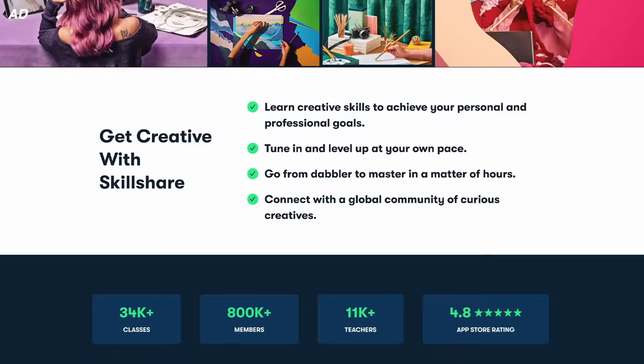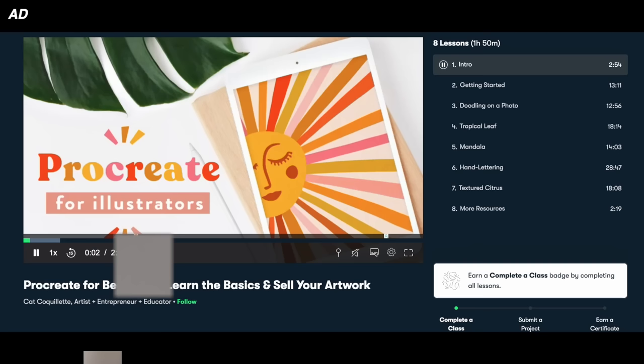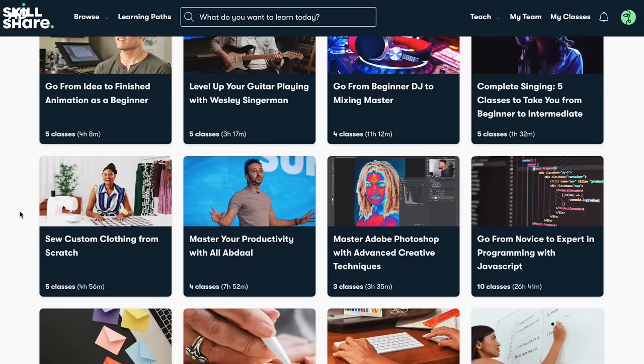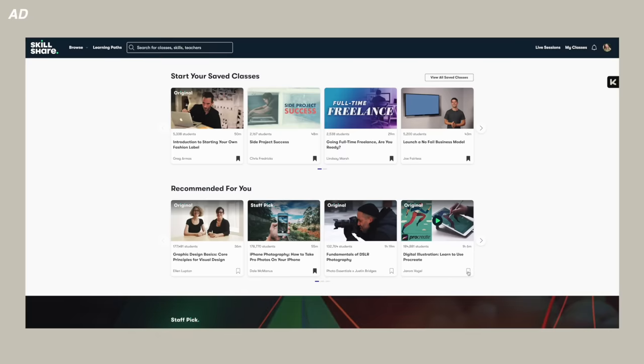Skillshare, if you didn't know, is an online learning platform where you can do so many different courses — from creative writing to illustration to nature photography — and gain new creative skills that could help you in your career. The first 1000 people to click the link in the description box can get their first month for free, so definitely click because a month of free learning is kind of amazing. I'm a massive advocate for continuing to learn, and I find that just browsing Skillshare you find things you didn't even know you wanted to learn. Thank you so much to Skillshare for sponsoring today's video — I'm actually going to go and do that Skillshare course on Notion now.